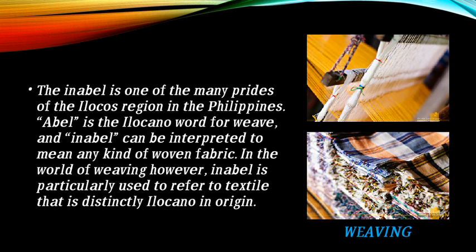This is the weaving tradition called abel. Abel is one of the many prides of the Ilocos Region in the Philippines. Abel is the local Ilocano word for weave, and abel can be interpreted to mean any kind of woven fabric. In the world of weaving, however, abel is particularly used to refer to textiles that are distinctly Ilocano in character.